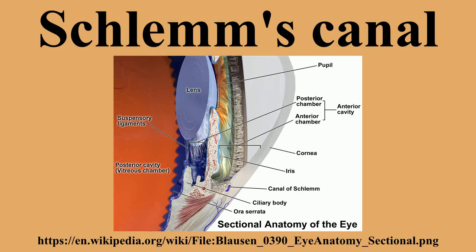resembling that of a lymphatic vessel. On the inside of the canal, nearest to the aqueous humor, it is covered by the trabecular meshwork. This region makes the greatest contribution to outflow resistance of the aqueous humor.